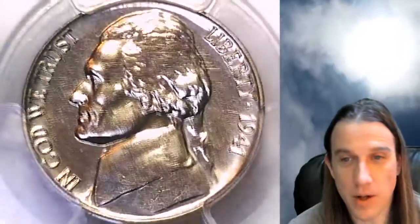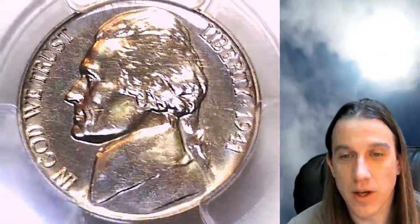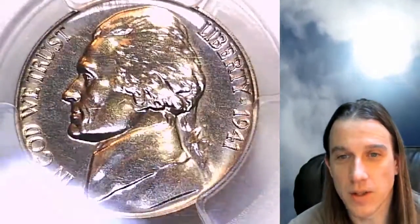It's a natural nickel color, very pretty coin. We'll take a look at the front of it and then we'll take a look at the reverse.